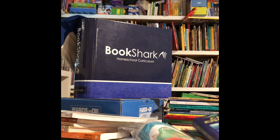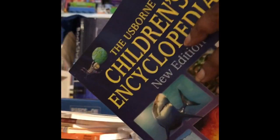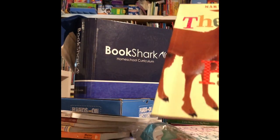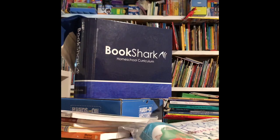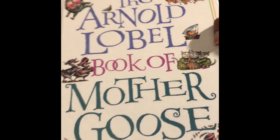We were not disappointed. There were so many gorgeous books that we could take advantage of in Bookshark. A lot of them were by Usborne, which is a publisher known for its gorgeous books. We had Poetry, the Boxcar Children's Series, which is a classic, and also you can't go wrong with Mother Goose.